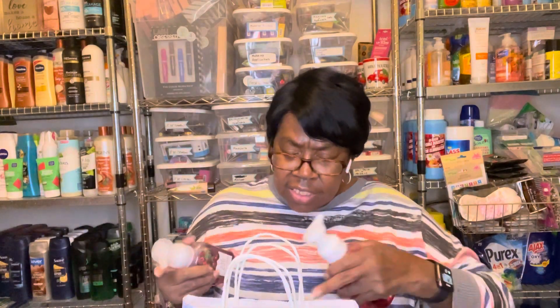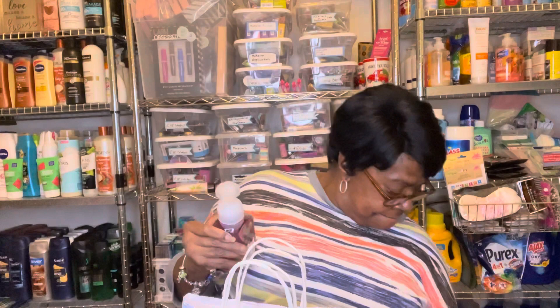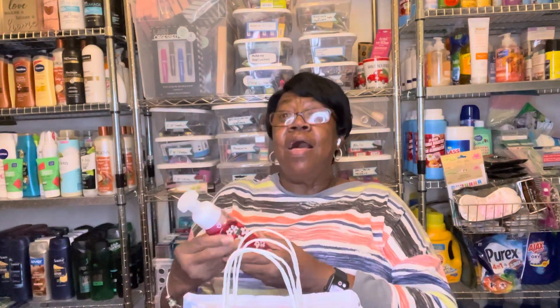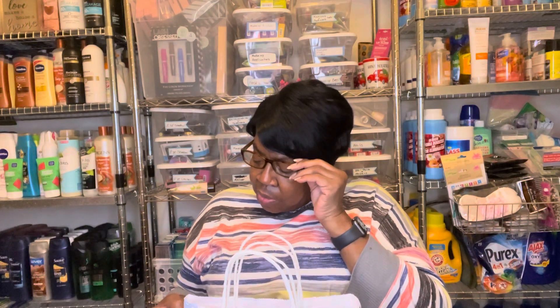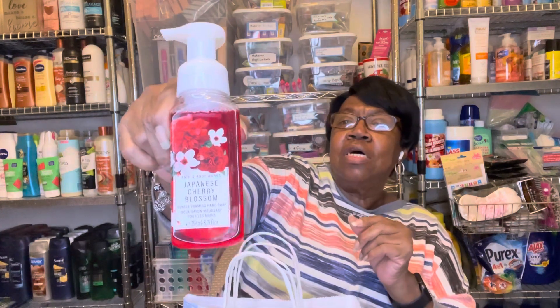And my grandson — he likes the Black Cherry Merlot. So I picked up two more hand soaps for him. And I picked up a Japanese Cherry Blossom. Trying to see if there are any notes on here — Cherry Blossom, Asian Pear, and Sandalwood — for the Japanese Cherry Blossom.